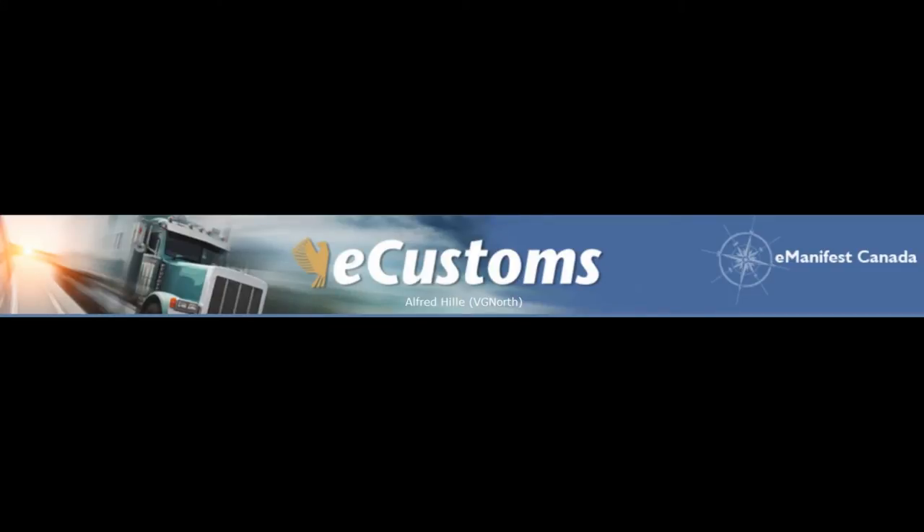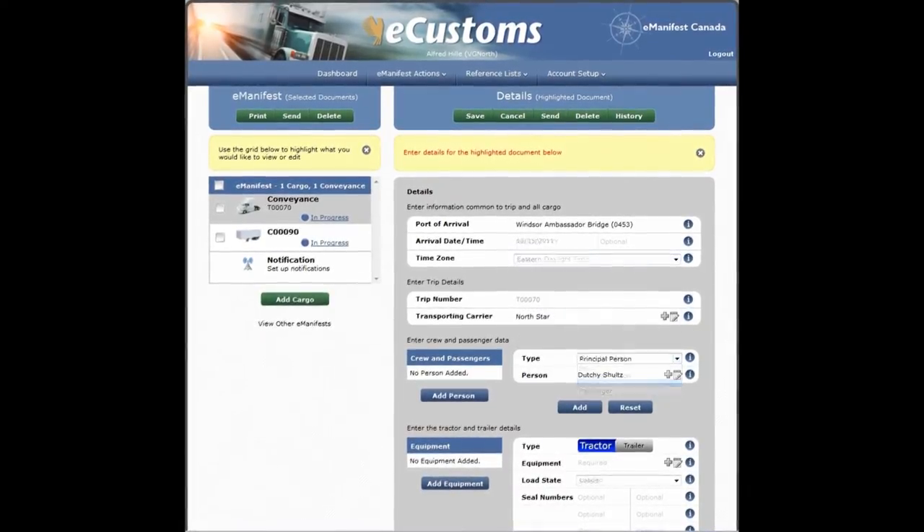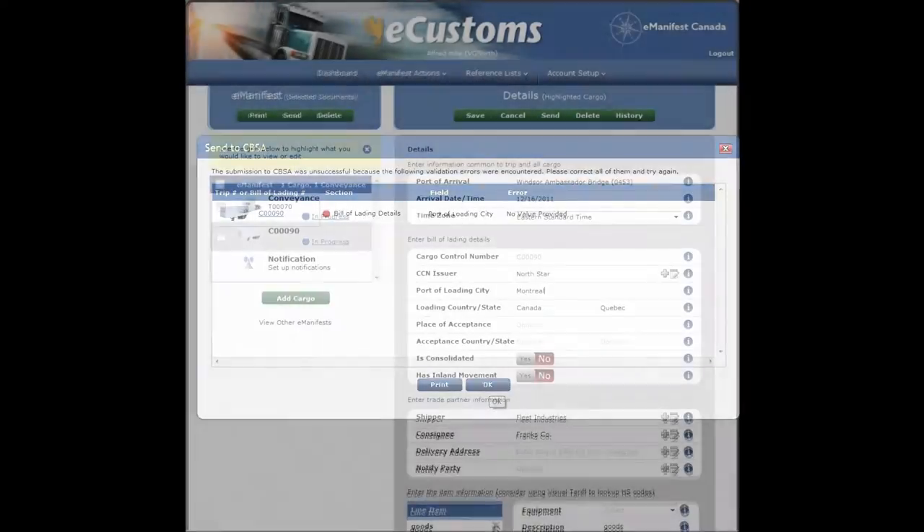Use our E-Manifest solution and simplify the process from start to finish. You can build your shipments easily and accurately, all on one screen and all in less than a minute.